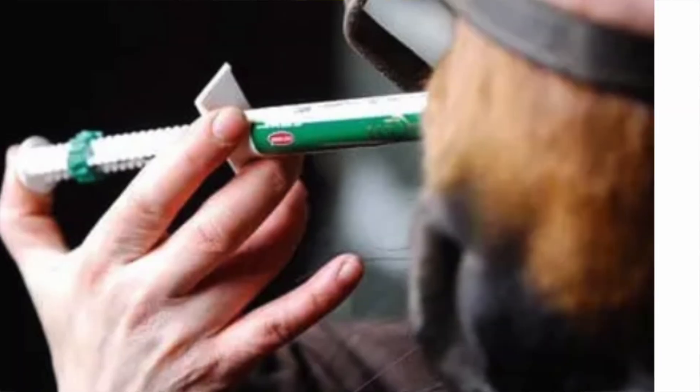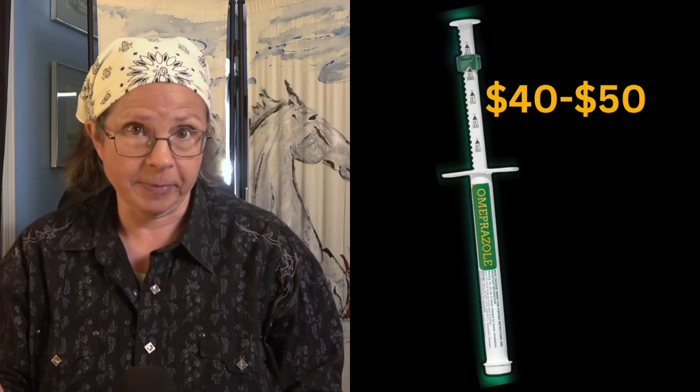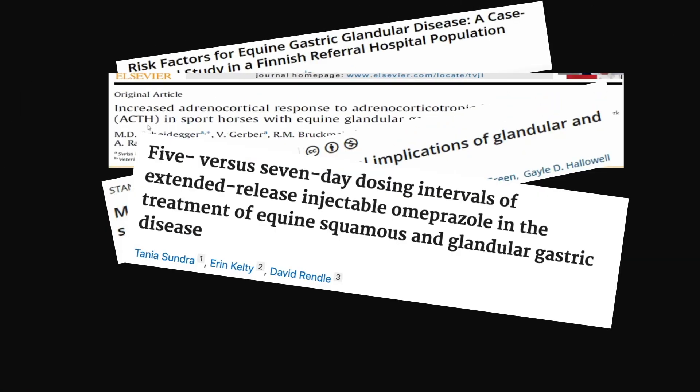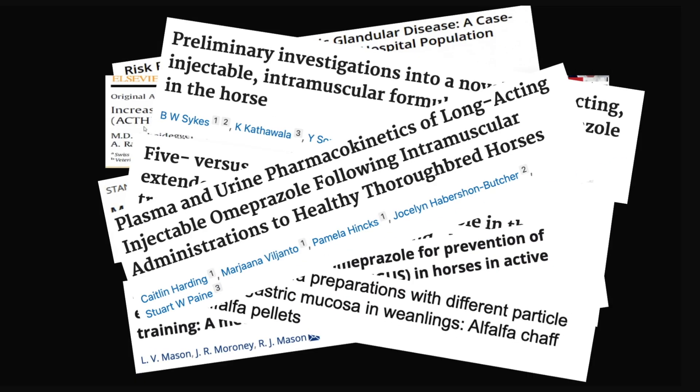Most of us know what this is — it's a tube of GastroGard. When I started to do research for this video, I knew three things about it: the drug inside was called omeprazole, it was very expensive, and it treated and prevented ulcers in horses. But the more I dug into the detail, the more I realized there's way more to know about omeprazole and about ulcers in horses. I'm going to share what I learned by reviewing conclusions of over 15 scientific studies done on omeprazole in just the last five years.